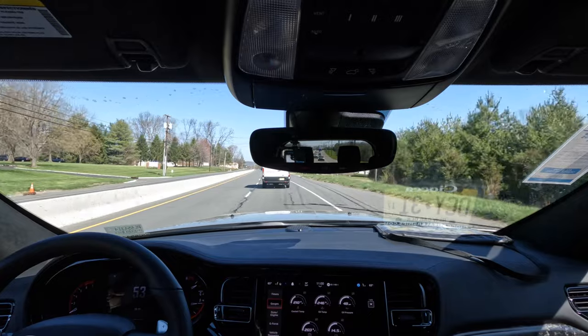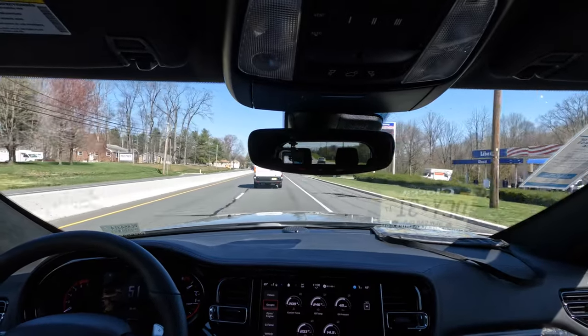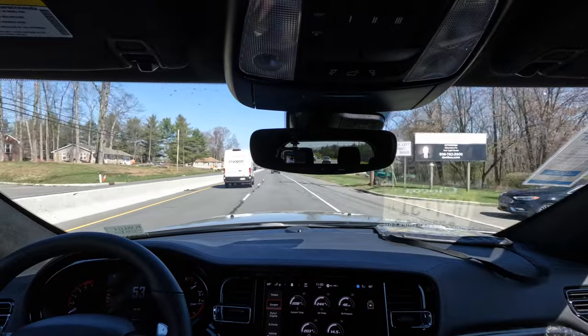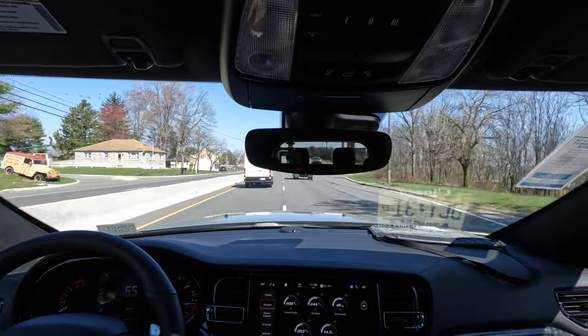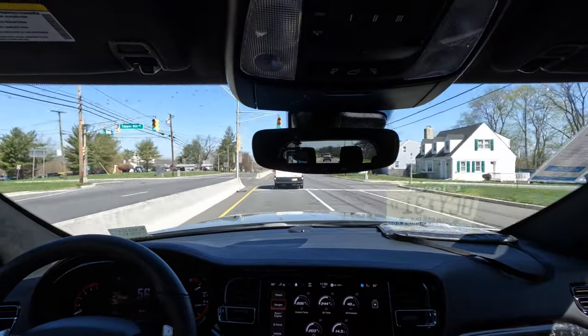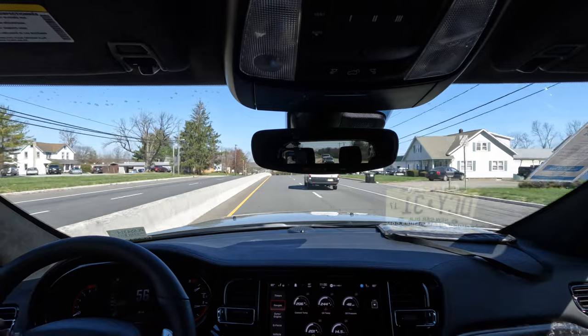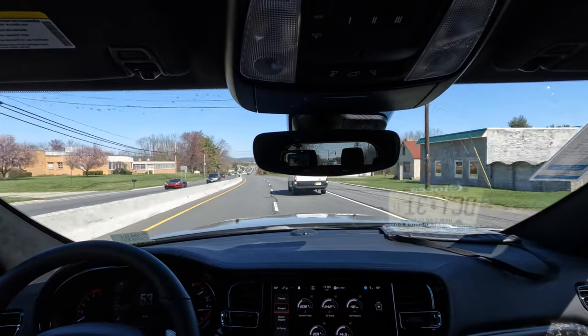You can also go with the 392 cubic inch Hemi in the Durango if you want to go with that package. So there are more powerful V8 options — the 5.7 is the entry-level V8 here, and it is great and fantastic.